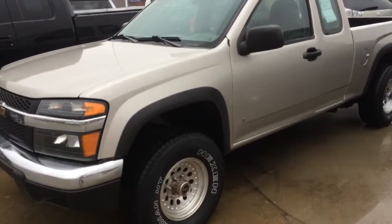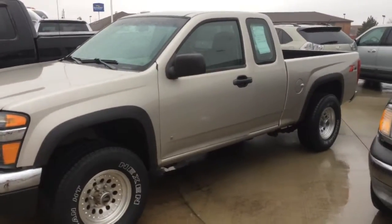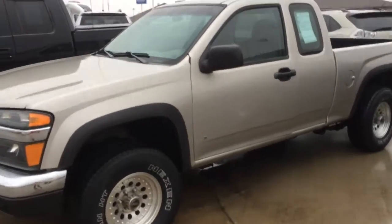Hi there, this is Brynna at Moffitt Ford Lincoln. Just shooting a quick video of the Colorado for you. Just wanted to walk around it here so you can kind of take a look.